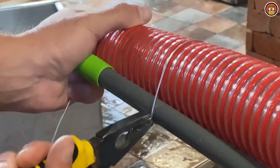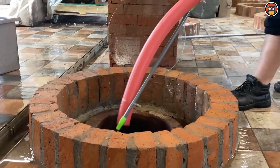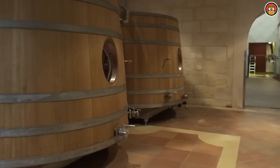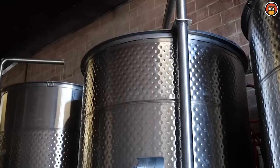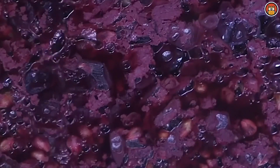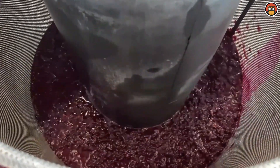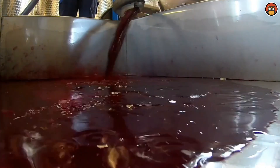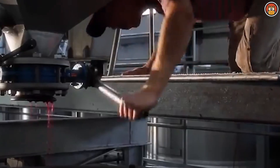To remove any remaining sediment or particles, the wine is clarified through fining and filtration. Fining agents such as bentonite or egg whites are added to bind with undesirable particles, allowing them to settle and be easily removed. Filtration further refines the wine's clarity. In some cases, winemakers may blend wines from different batches or grape varieties to achieve a desired flavor profile, which is common in regions where multiple grape varieties are grown, providing winemakers with a palette of flavors to work with.